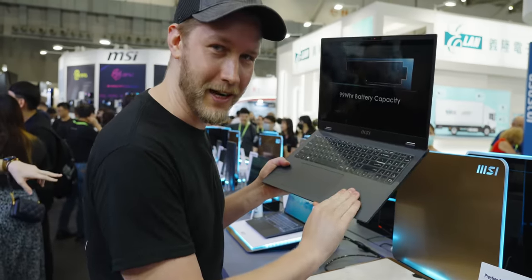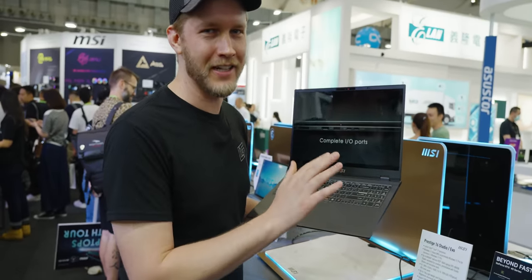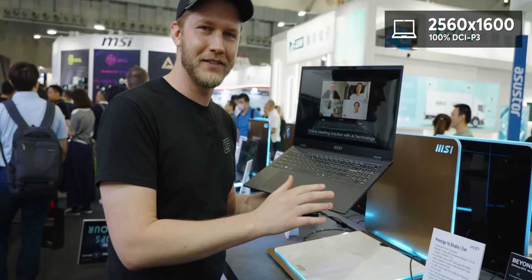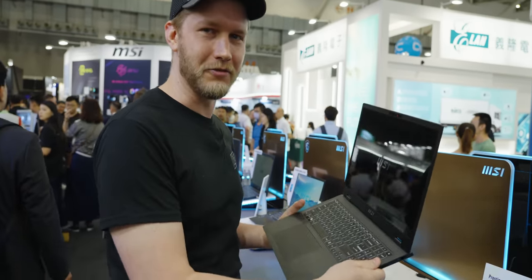I don't know if you can tell, but I am rather gross at the moment — good job, guys. For the screen, it's only 60 hertz. They said not to focus on that, but that's fair enough because everything else is very good: 2560 by 1600p, 100% DCI-P3. It does look really good.